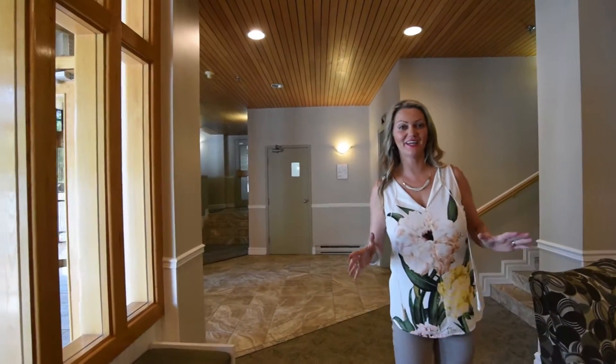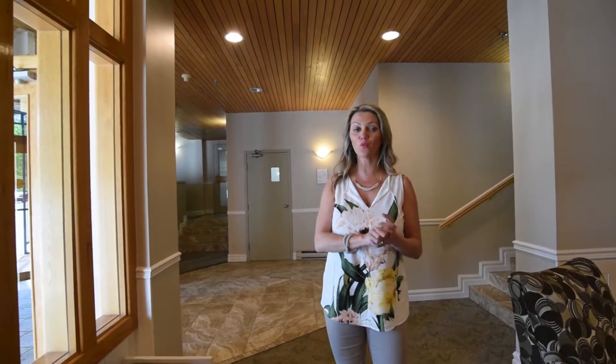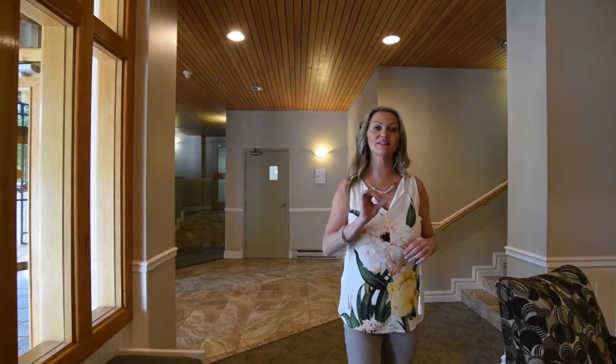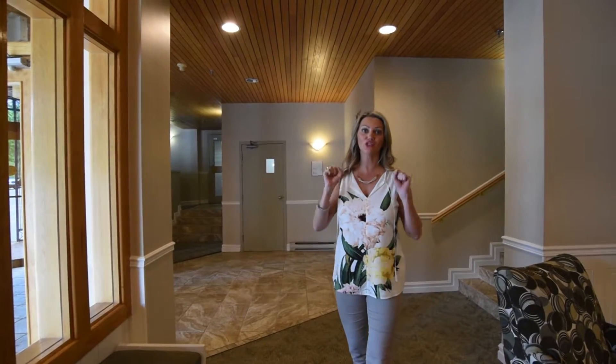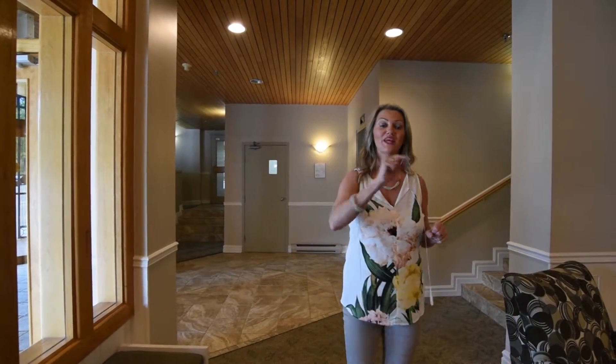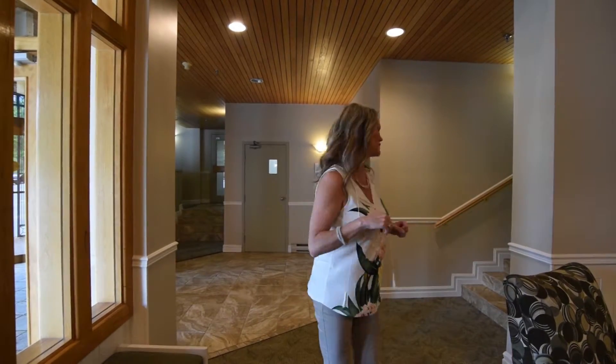Hey folks, it's Sandra Pike here from RollaPage Atlantic and the Pike Group. Welcome to my newest listing out here in Bedford at 61 Nelson's Landing. I can't wait to show you this condo and all the work my clients did to get this home ready just for you. So come on, let's go up.